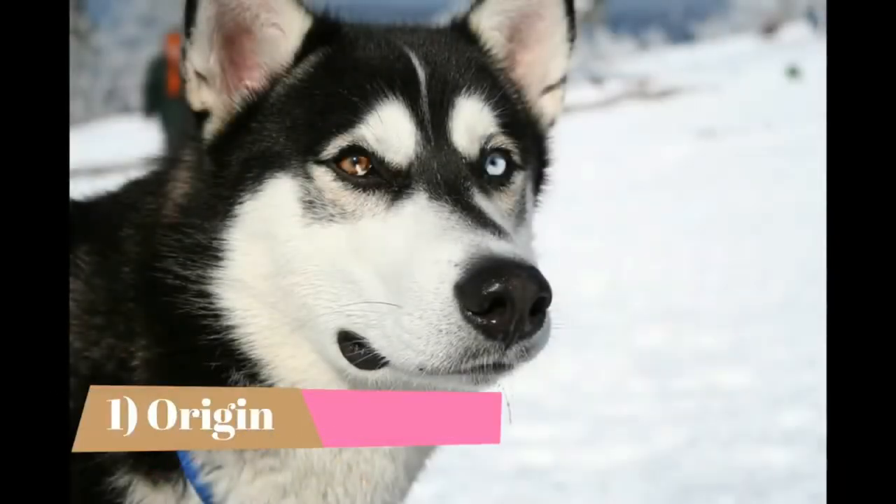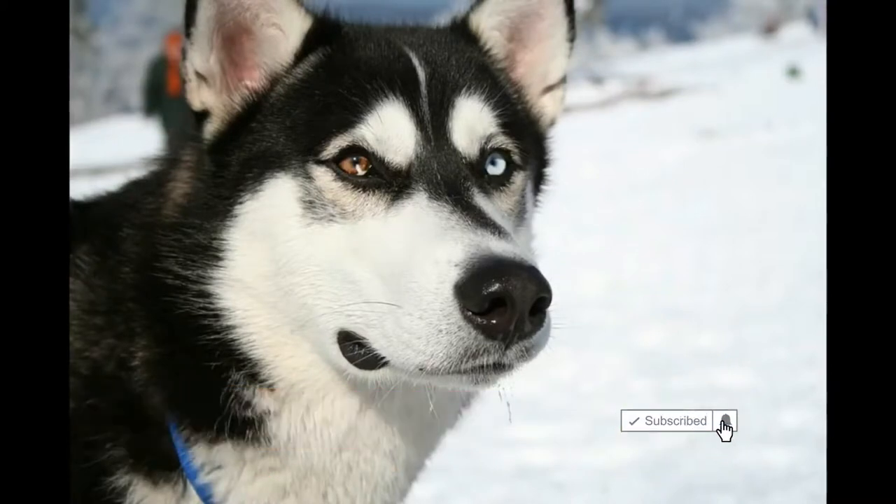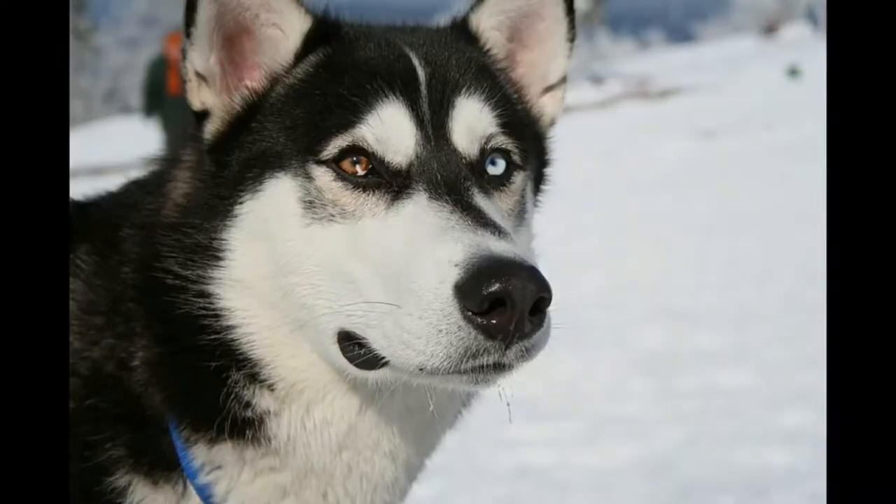1. Origin. The Siberian Husky can be traced all the way back to the Chukchi people, an ancient tribe from northern Siberia. Despite extremely adverse conditions, the Chukchi people bred the Siberian Husky to endure, and even thrive, in their frigid home. The dogs were built for stamina, and they were as much partners as pets when it came to survival in the north of Russia.